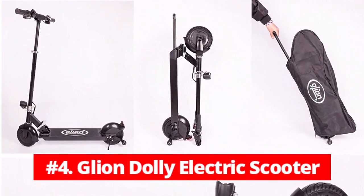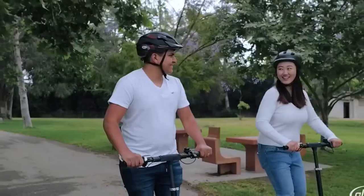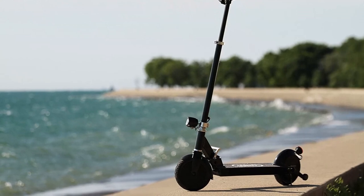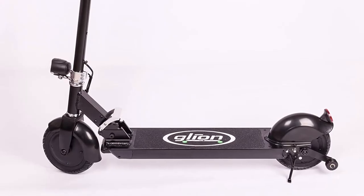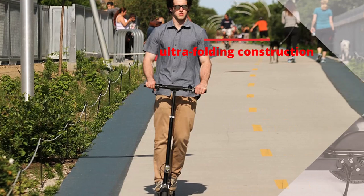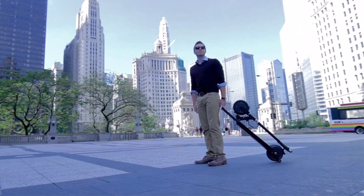At number 4 is the Gleon Dolly electric scooter — it's a quality scooter. The Gleon Dolly's metal chassis gives it the impression that it can survive a lot of punishment. The deck has the same gripping surface as a skateboard, and the steering wheel can be adjusted to three different heights. Both lights are necessary, especially if you're riding at night or in the early morning, located right above the front wheel and on the back fender. Due to its ultra-folding construction, the Gleon Dolly is the least expensive new scooter for people who use public transportation, weighing only 27.3 pounds when folded.